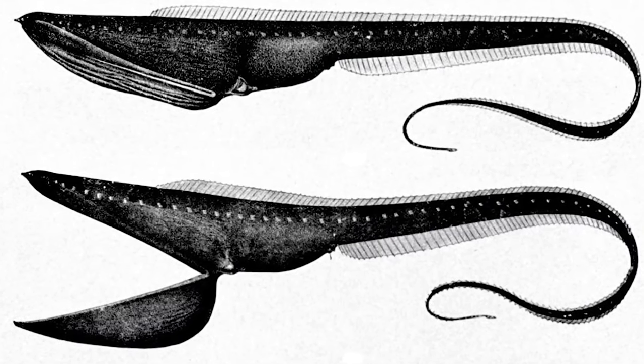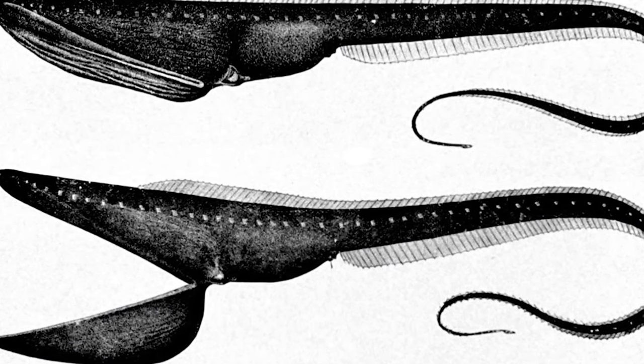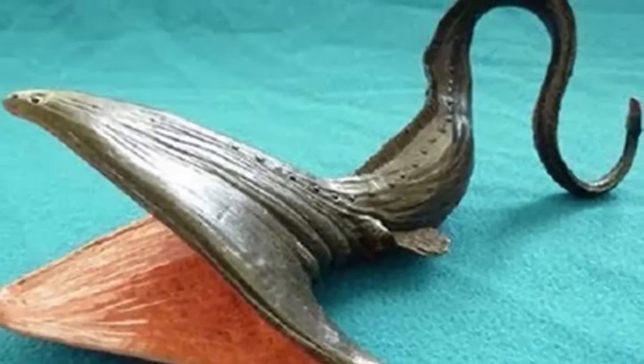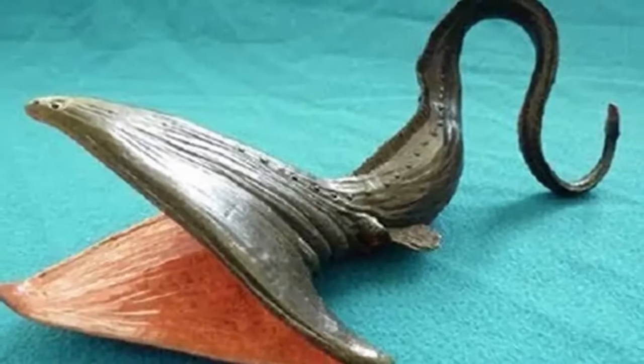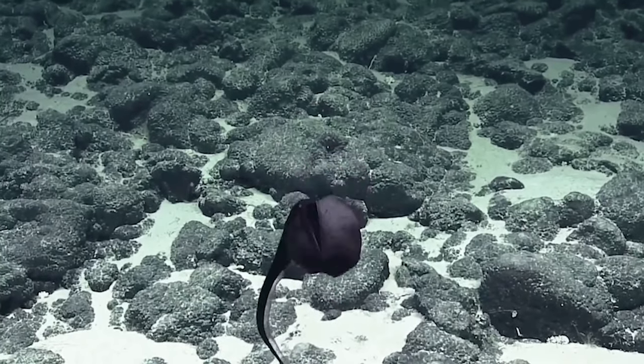In our third spot today, we have gulper eels. The gulper eel is quite terrifying to look at. It has a very large mouth and tends to snap at its prey, similar to a snake. Its large mouth and ability to open wide allows it to eat creatures you would otherwise assume would be too big for it. It has a very skinny, long, snake-like body, about 2 to 3 feet in length. They live in the deep sea ranging from 1,600 to almost 10,000 feet below the surface — known to be the fish of your nightmares.